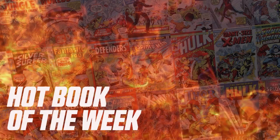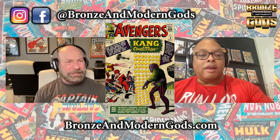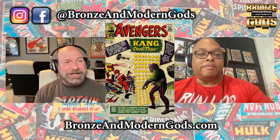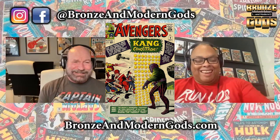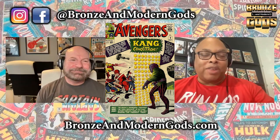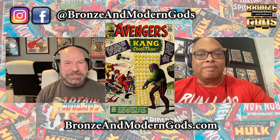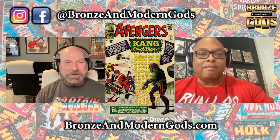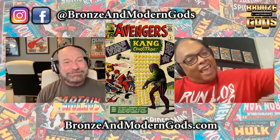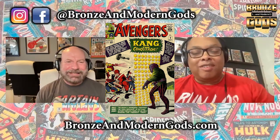Our hot book of the week is Avengers number eight — the first appearance of Kang the Conqueror. Lots of heat around this book. We get people DMing us asking if we have an Avengers eight. It's such an attractive cover. Richard, I know you love it. I absolutely hate this cover. This cover and the cover for Spider-Man Annual number one tie for me as the big keys I just can't have in my collection because they're horrible looking. They're very static, passive covers — there's a standoff, no real action happening. The Avengers eight cover looks like Kang has a bunch of tennis balls stuck in front of him. It's a really goofy cover for a Jack Kirby cover.